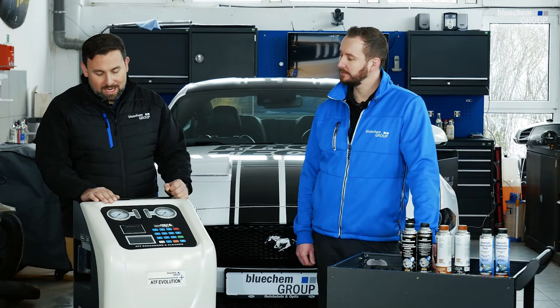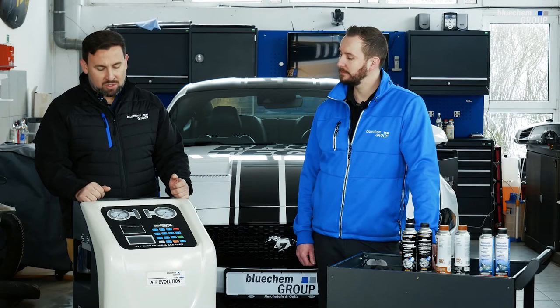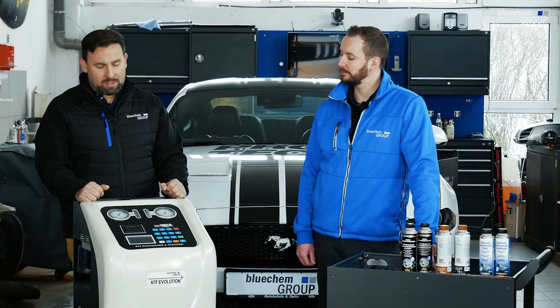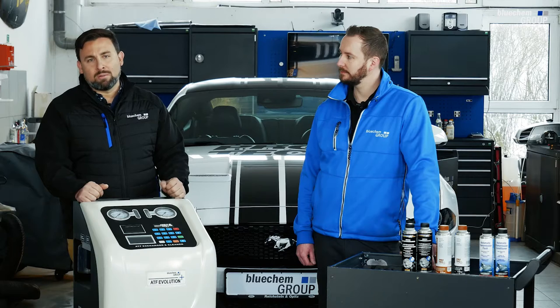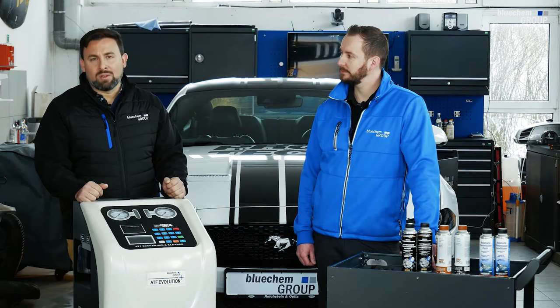On opposite sides of the viewing glasses you will see the pressure gauges. You will have one pressure gauge for the pressure coming from the transmission. This is a pressurized system, so you do want to see pressure coming from the transmission going in and equal pressure going out. One of the unique features of the ATF Evolution Plus is that it is fully automated — it will regulate the pressure on its own without any user interaction.